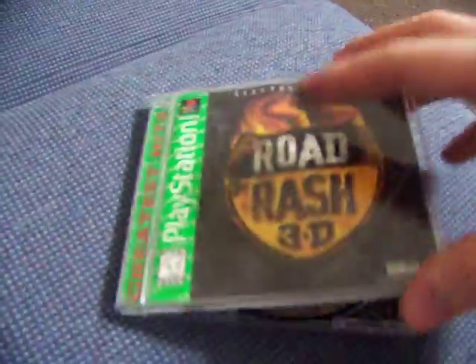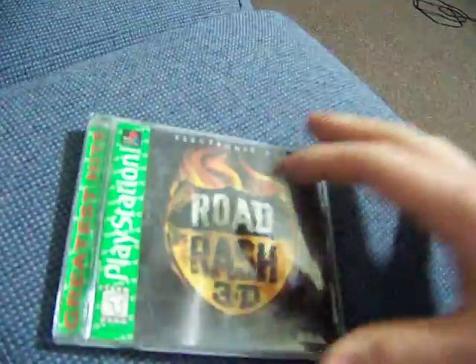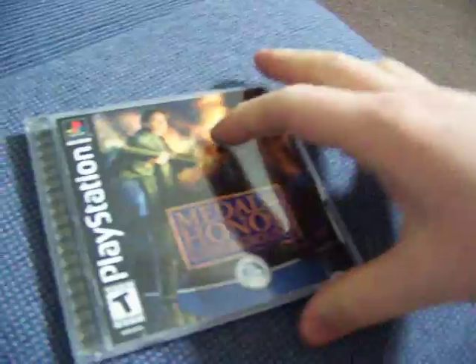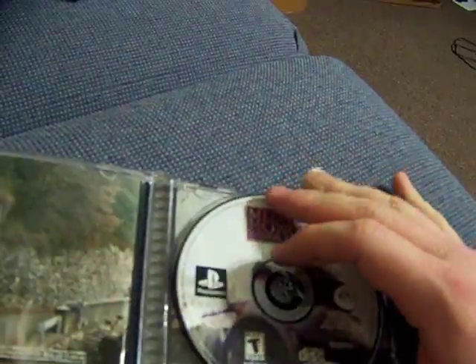PS1 — Rogrash 3D Greatest Hits. Minty-like disc. It was $1.50. Medal of Honor Underground, Black Label, complete, also really nice disc. It was $1.50.